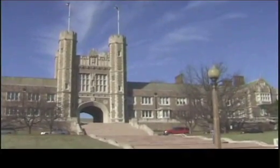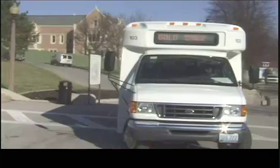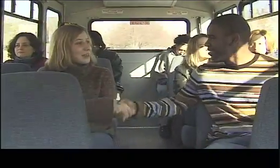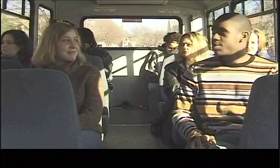Hold the bus. Are you in my genetics class? Yeah, I thought I recognized you. I'm sorry, I'm Bryson. I'm Libby. Nice to meet you. So where are you headed? I'm on my way to the Genome Sequencing Center — I'm taking a tour today. No kidding, me too. I guess I'm on the right bus.